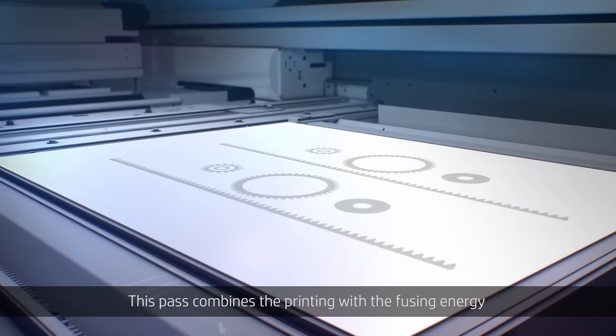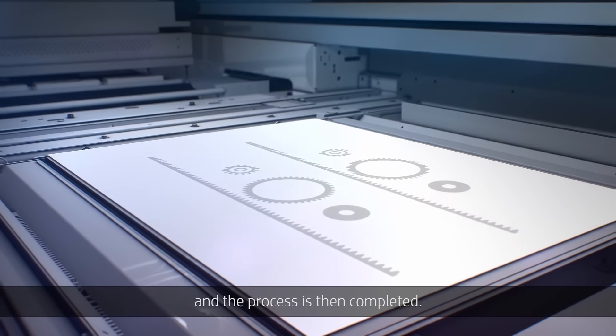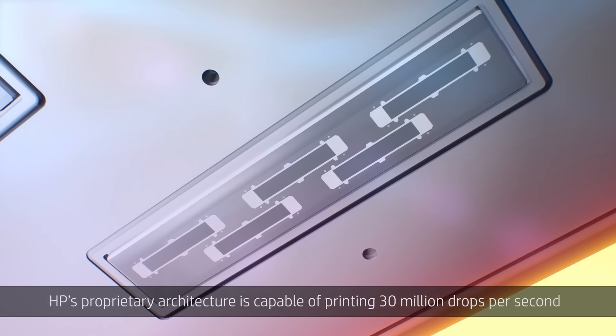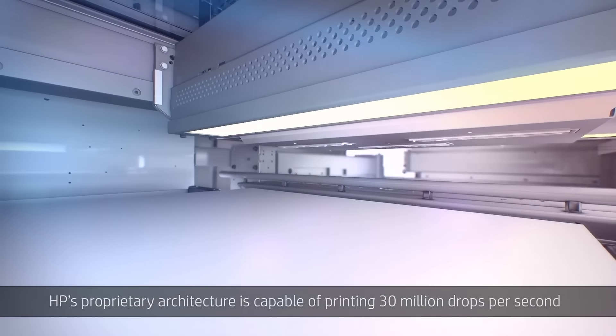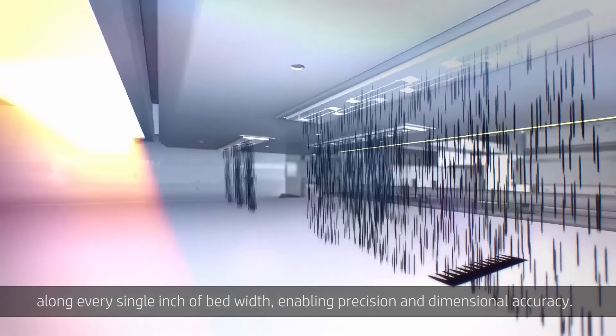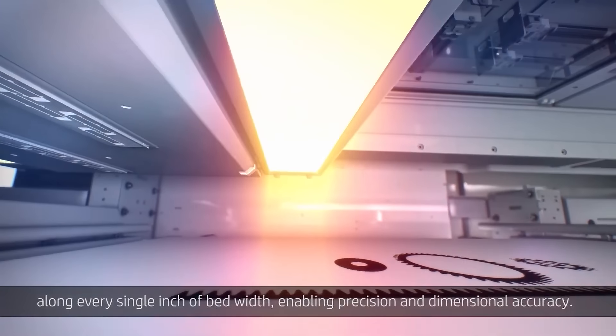We decided to go with multi-jet fusion because it allows us to create parts without supports, isotropic parts, and water and airtight seal parts. The advantage of isotropic is you get a very strong part, and because we fuse a part together, it allows the Z-axis to be very strong when compared to other ways of 3D printing.